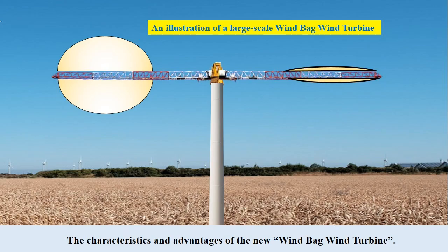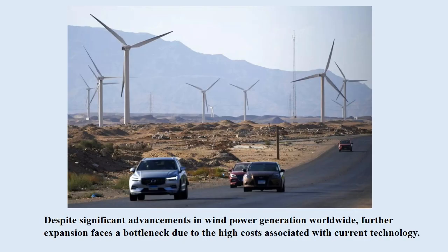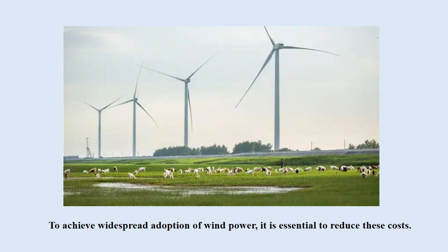Now let's discuss the characteristics and advantages of my newly invented windbag wind turbine. The greatest advantage is its ability to address the high-cost issue of conventional blade-type wind turbines. Despite significant advancements in wind power generation worldwide, further expansion faces a bottleneck due to high costs — approximately four times higher than that of thermal power generation. To achieve widespread adoption of wind power, it is essential to reduce these costs.